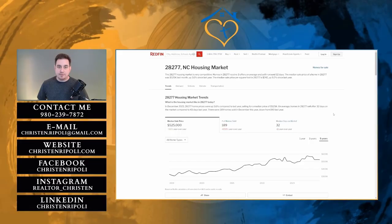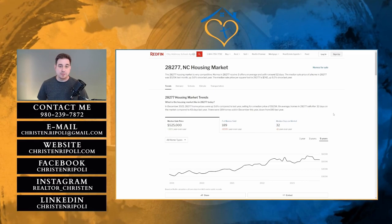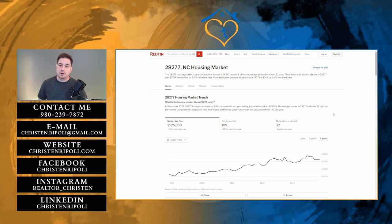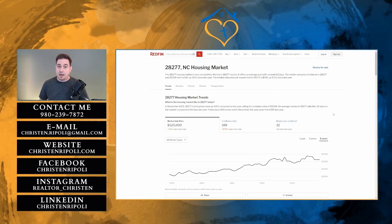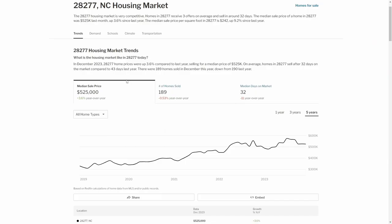If you've seen my videos before, you know I like to start off with housing information for the area. But I want to draw your attention just below my photo here, where you can see all of our contact information. So if you have any questions about Ballantyne or the Charlotte area, don't be afraid to call, text, or email. We would love to help you. First, I want to draw your attention to the median sale price, which is $525,000.